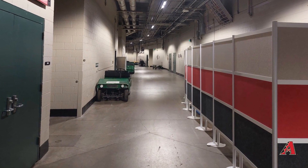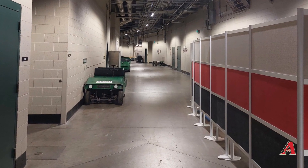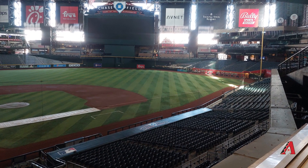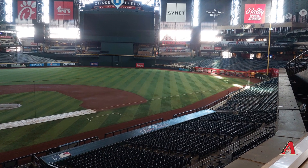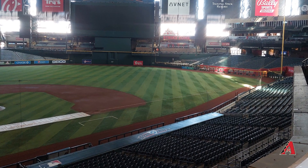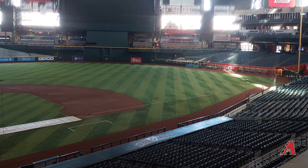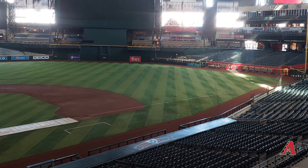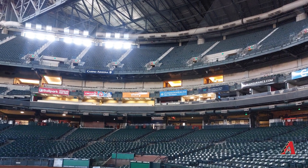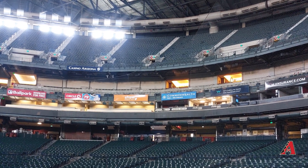The player tunnel is pretty typical for a modern ballpark — nothing really special there. Something I didn't realize until I got here is that center field is 413 feet with a 25-foot-tall fence, so it's actually very hard to hit a home run to center field. The view behind home plate shows the press box area with suites above — pretty standard for a modern ballpark.